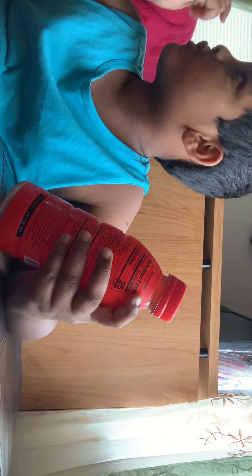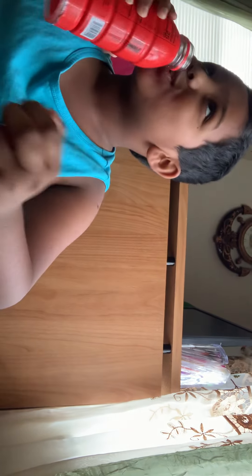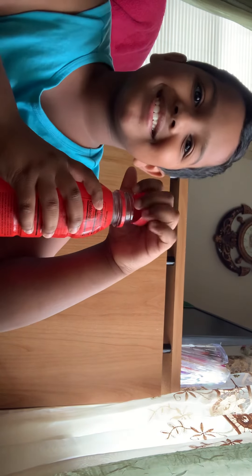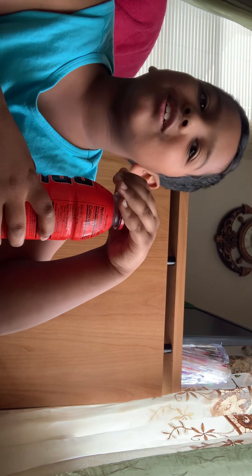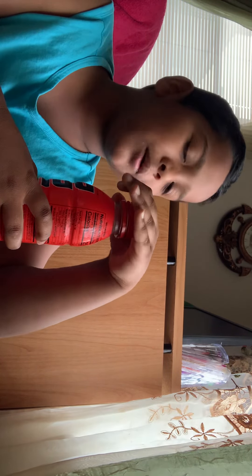Okay, now I'm going to take my first sip. Mom, can you open this Prime bottle for me? I'm so excited. I feel like it's just going to taste like regular tropical juice.